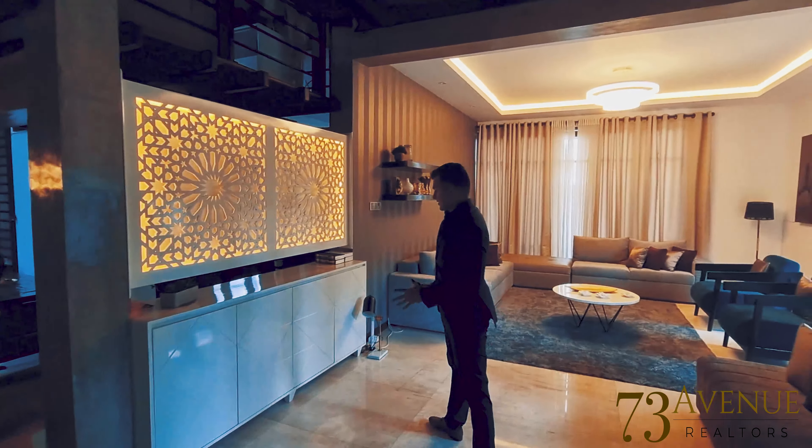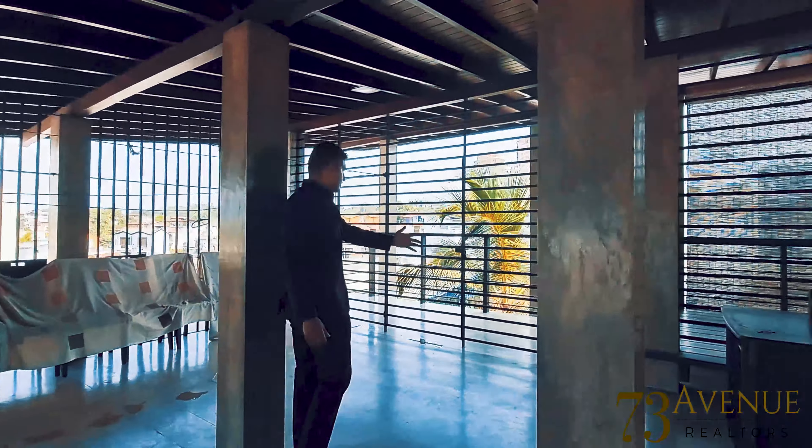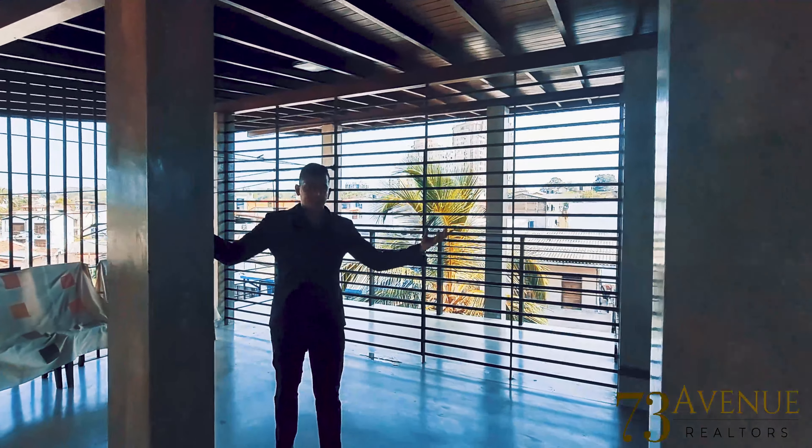Now that we've seen all the bedrooms, let's go see the rooftop. You can see the layout with so many different levels. This is the rooftop — it can be used as a TV area or an entertainment space, with another deck area that opens out from all four sides.